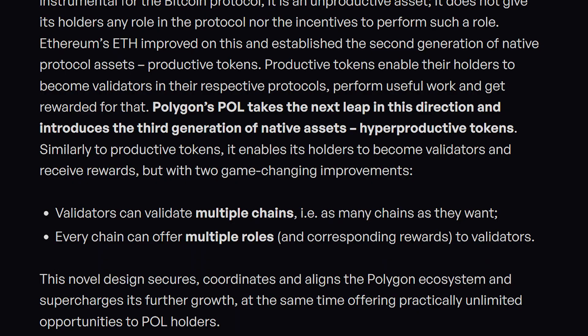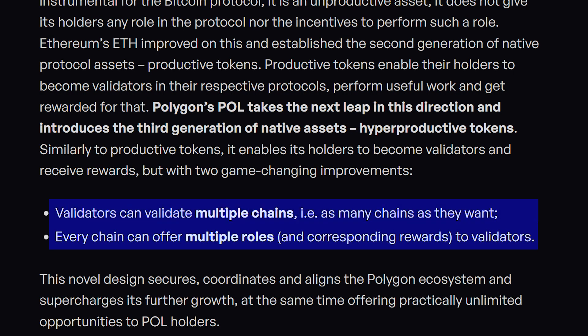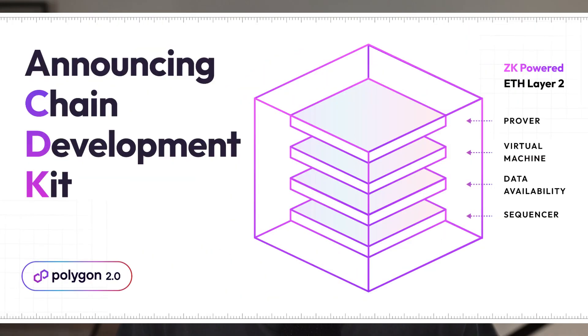POL is becoming what's called a hyperproductive token, which means it's going to have multiple purposes and serve multiple chains, including Polygon's main chain, the Proof-of-Stake chain — which is becoming a ZK Validium — the ZK EVM, as well as all of the new application or app chains being powered by Polygon's chain development kit, called the Polygon CDK.